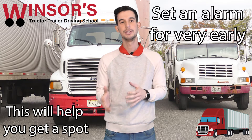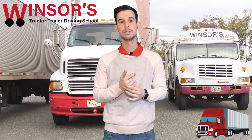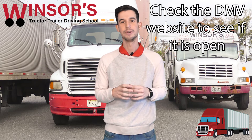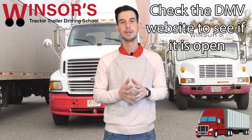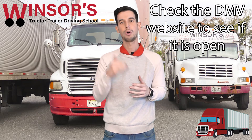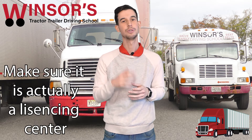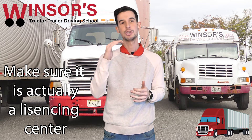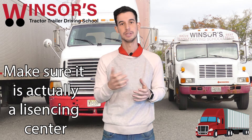The second step is to go on the Motor Vehicles website and see if the DMV you're going to is even open. A lot of DMVs have been shutting down due to COVID — if any of their employees have symptoms, they shut down for a two-week period. Double-check and look on the website. Also, you must go to a licensing center, not a vehicle center. The website shows all the licensing centers that are open right now.